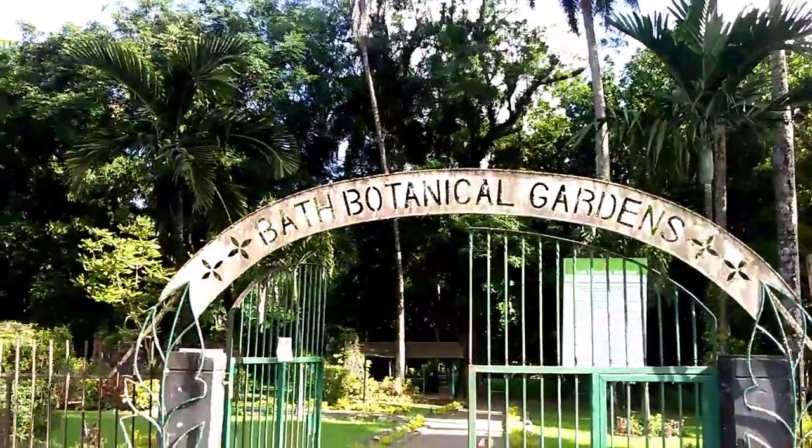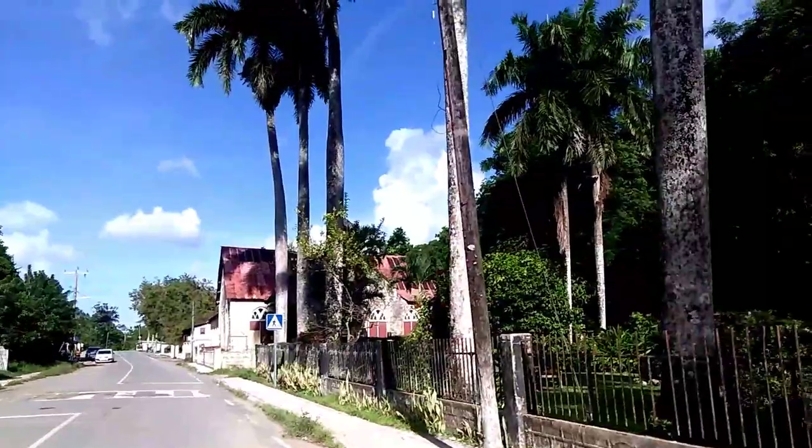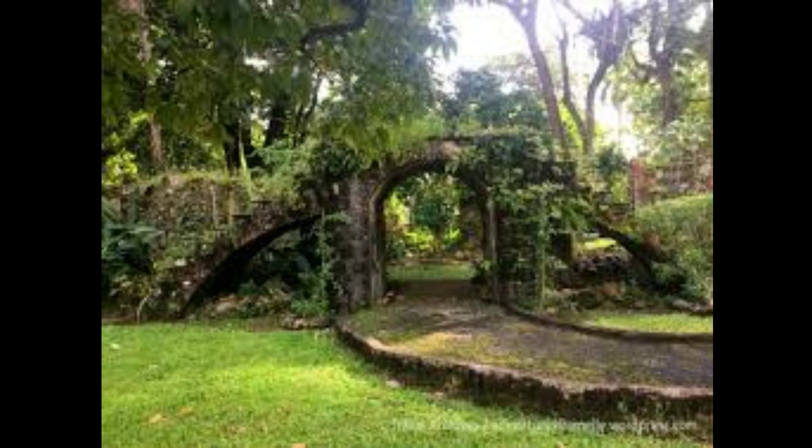The Bath Botanical Gardens. Bath Botanical Garden, the second oldest botanical garden in the western hemisphere, was established in 1779. Many of the plants introduced to Jamaica were first brought to this garden. Among them are cinnamon, mango, jackfruit, croton, jacaranda, and the bougainvillea.